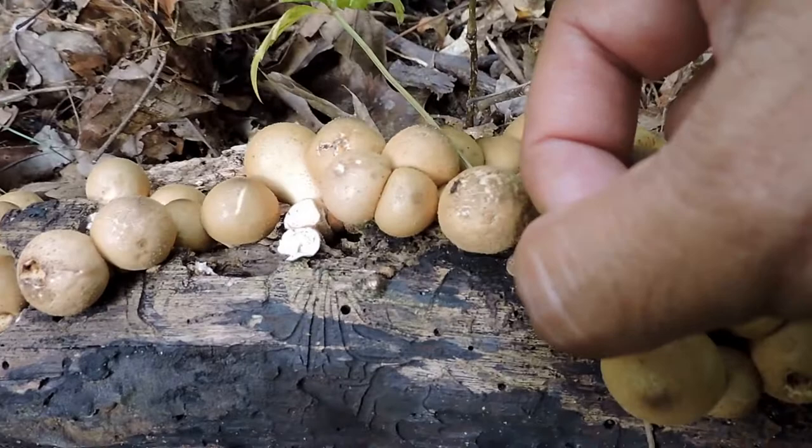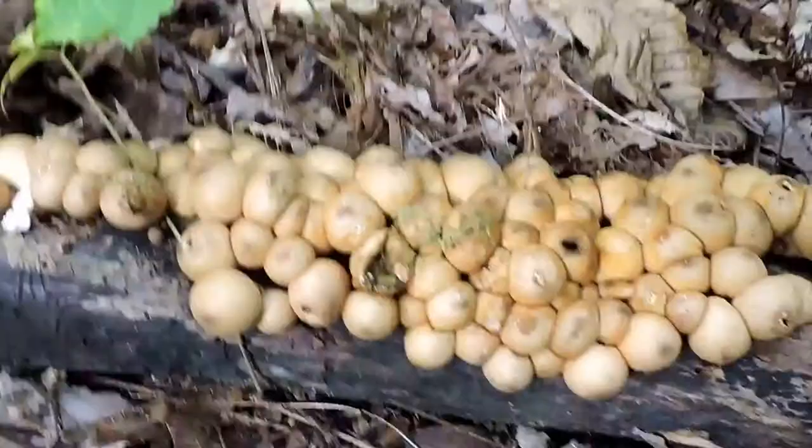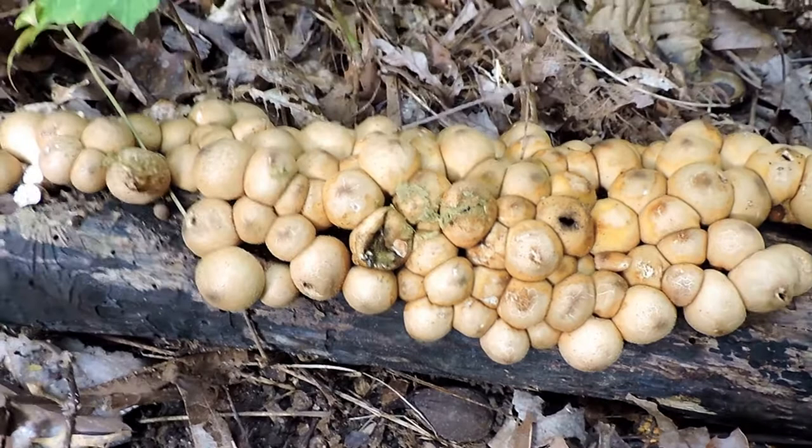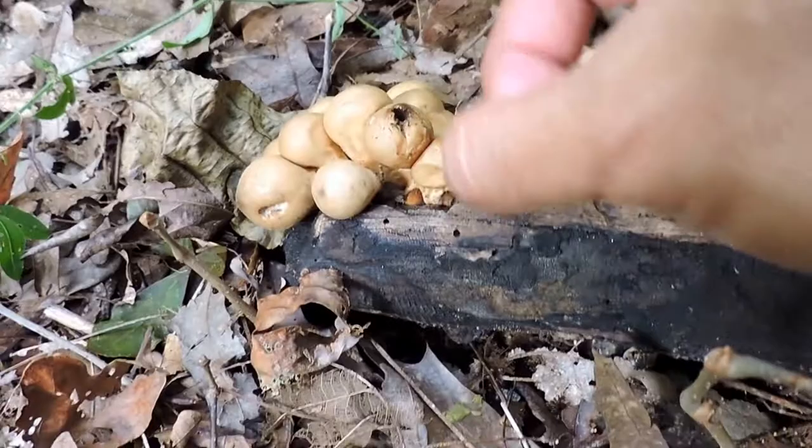You see all the spores coming out? Back when I was in my youth, my brother and I would love to find these in our yard, especially the big giant ones which are about three times the size of these little guys. We would actually peg them with BB guns, and it was fun because there would be a big explosion as the puffball shot spores all over the place.